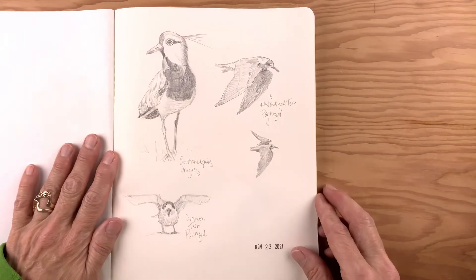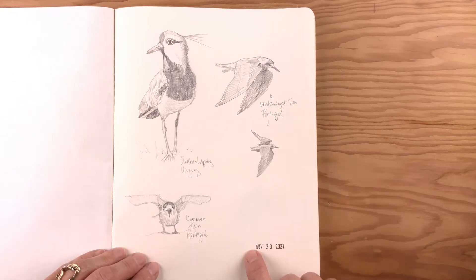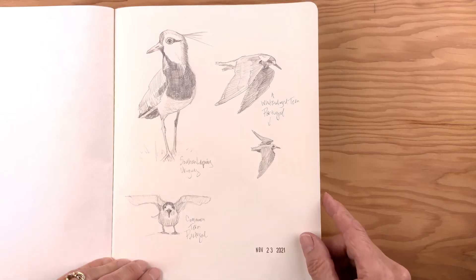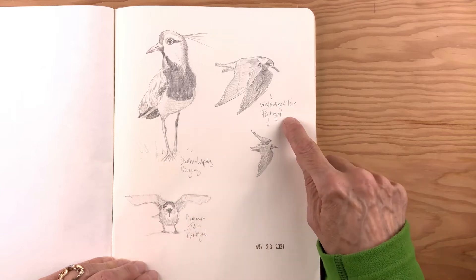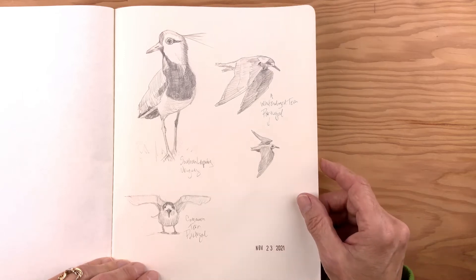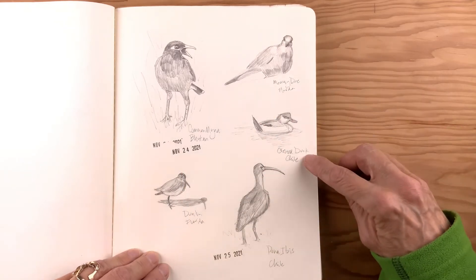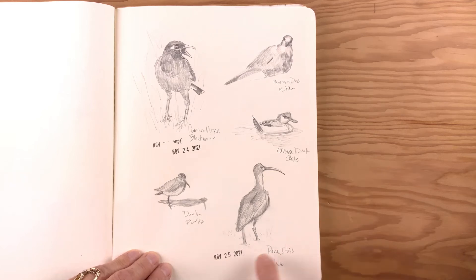This was for my daily sketching practice. Some pages were done all on a single day and others were done over the course of several days. Some are labeled as to what species they are and where the bird was photographed, and others are not. As you'll see, I changed the way I did things as I went along. Common myna, mourning dove, crested duck — this was done on my birthday in 2021.